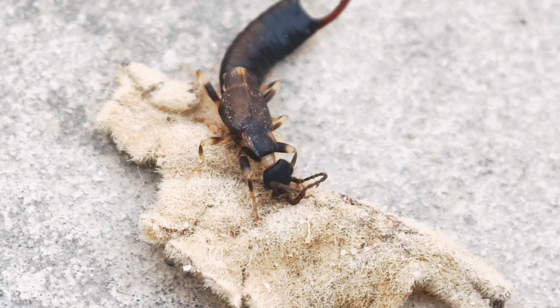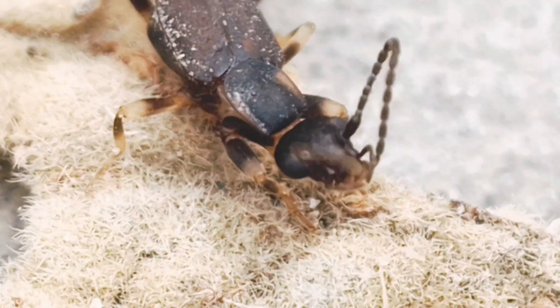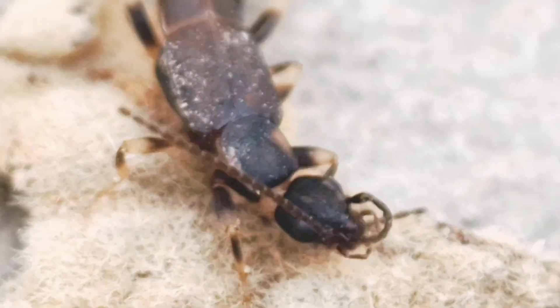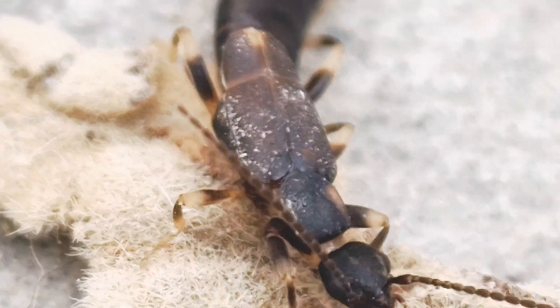The females care for the eggs by collecting them up if they become scattered, and clean the eggs by licking off fungus and parasites. After the young nymphs hatch, the female feeds them up to the second or third molt, when they can then look after themselves.